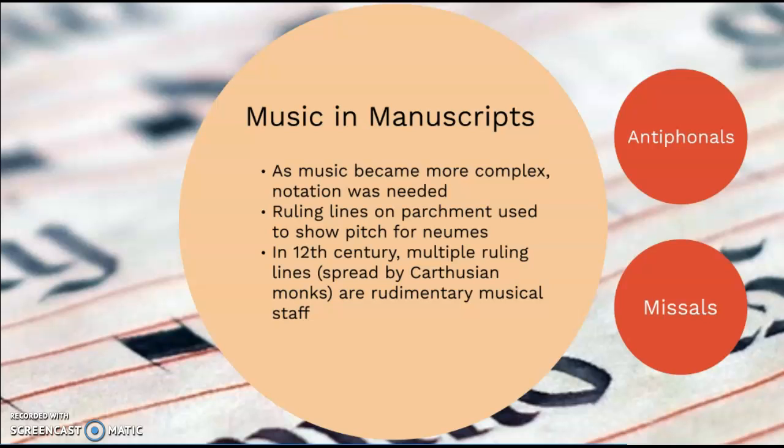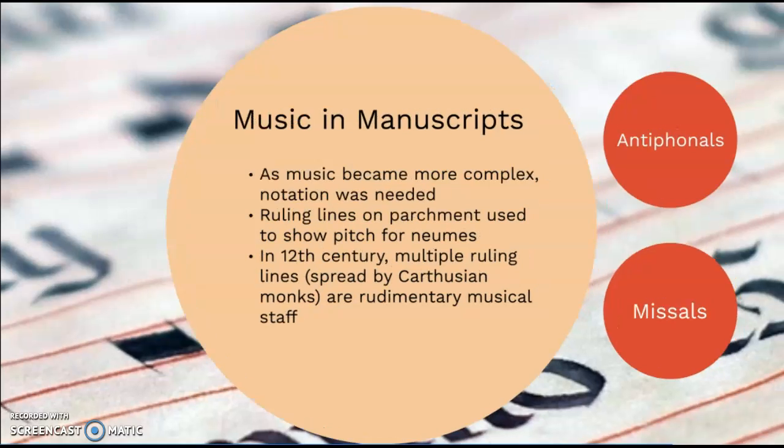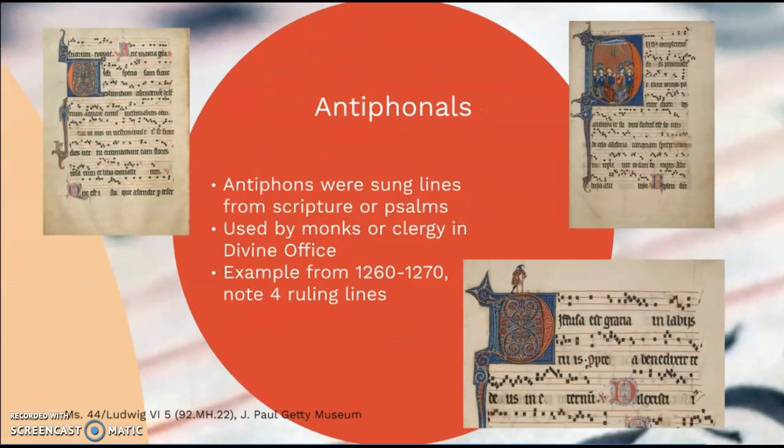By the 12th century, we started to see multiple ruling lines as a rudimentary musical staff, and this use was spread by Carthusian monks. Antiphonals were very large books dedicated entirely to music. Antiphons were sung lines from scripture or from psalms, and one large antiphonal would be used by an entire choir. Let's go ahead and look at some examples of those.